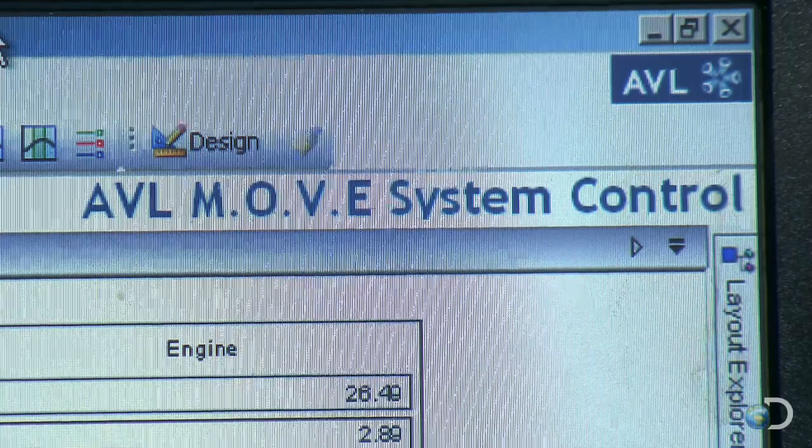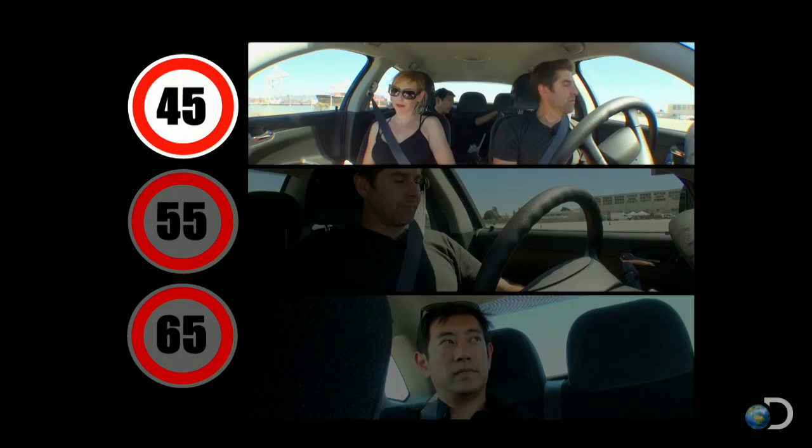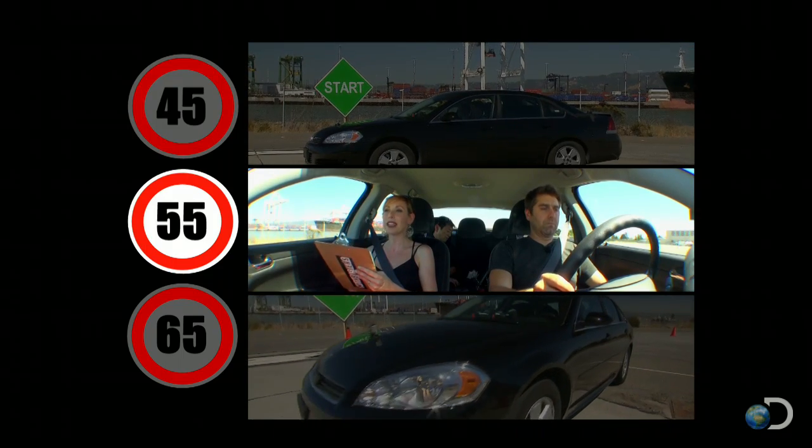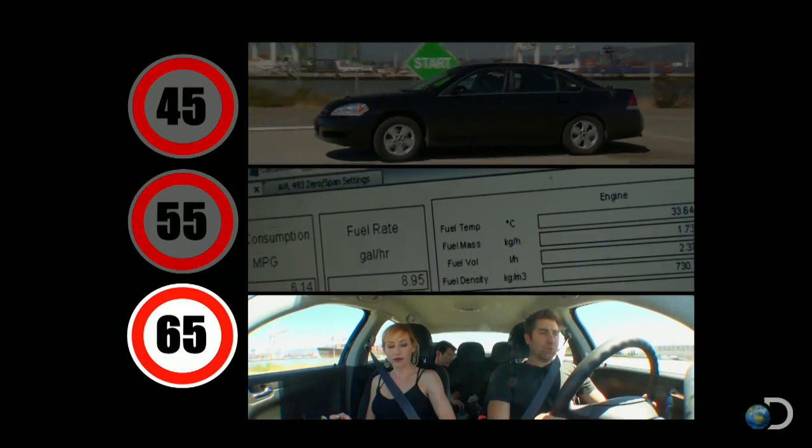So with the high-tech rig on board, now it's time to high-tail it for the test. Ready for a road trip? 45-mile-per-hour test. Three, two, one, begin. Position running. Road trip!